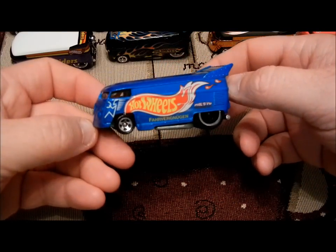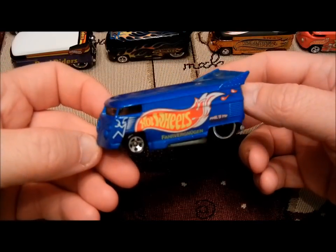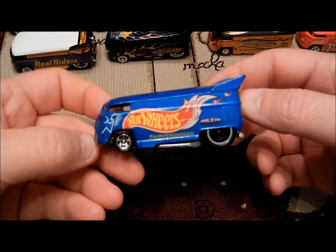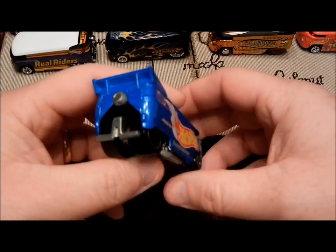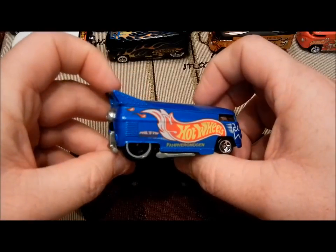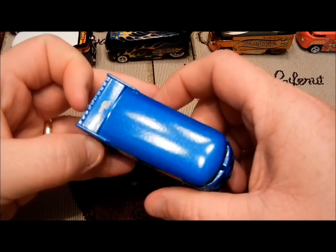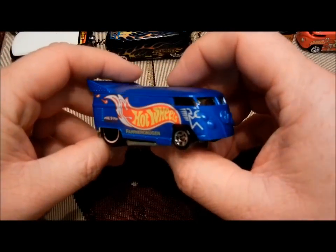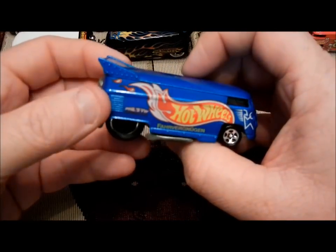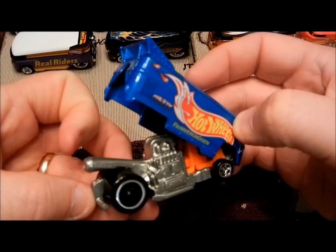This bus, same paint scheme, came out originally in 1996. I didn't start collecting until late 1997, so I missed this one as far as finding the original. I do have the original now in the package, but this came out in the 30th anniversary edition. It came in a box, but it was still on a card and in a protector pack. This is what started the big VW drag bus craze right here.